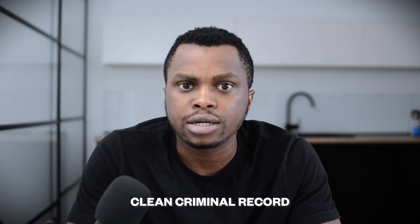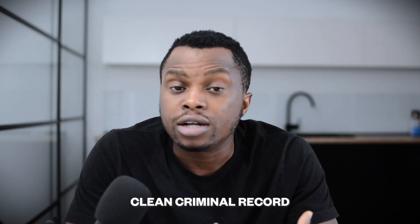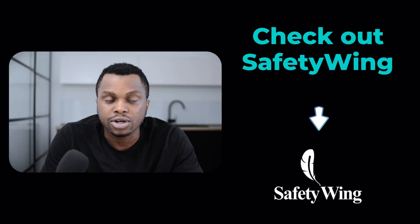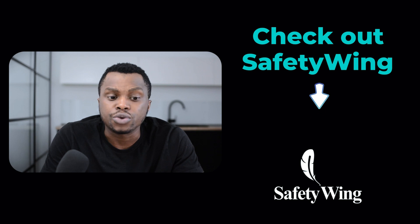You must have a clean criminal record, meaning you have to go back to your country of residence and obtain documentation showing you're free from all criminal activities, which the government can attest to. You must also have private insurance coverage valid throughout the entirety of your stay in Spain. I have a link to my SafetyWing Nomad Insurance in the description, along with other tools and resources I travel with.